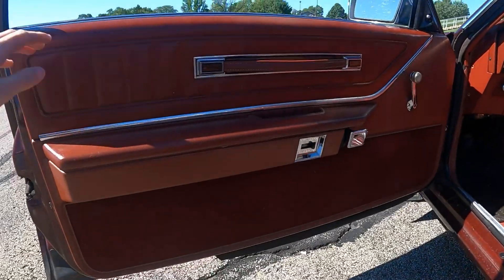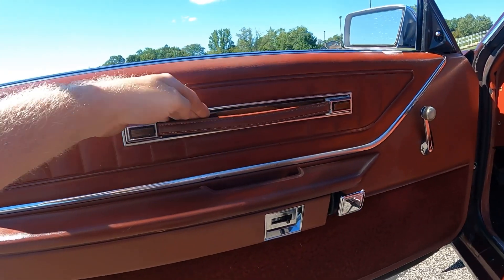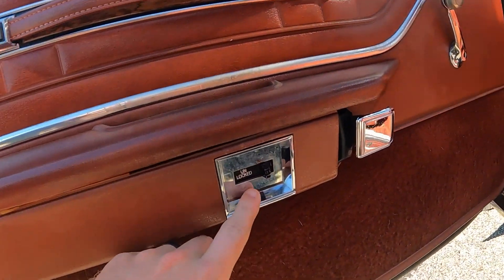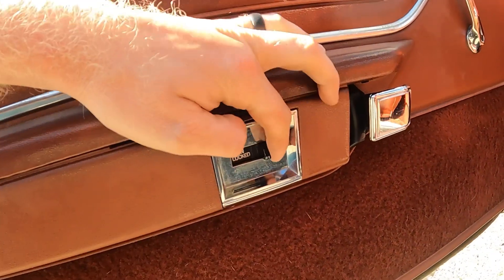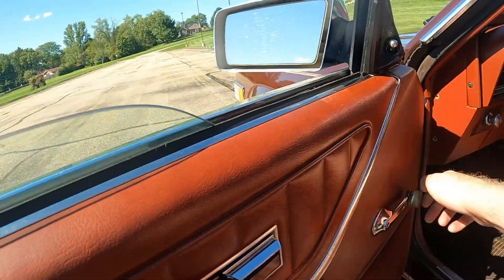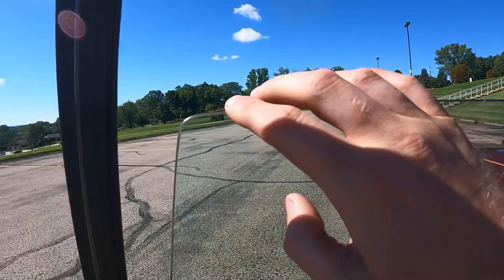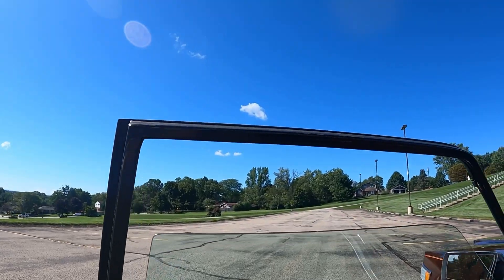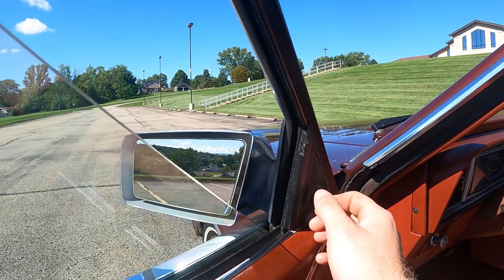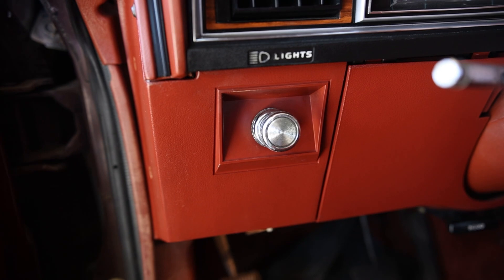Let's talk about this door panel — just check out all the different materials used. There's a big door handle, the armrest, the door handle to shut the door, unlock and lock button, the door handle to get out, and the window crank. Look at how this window is designed, notice the door frame. And this controls the mirror — it's a toggle switch style mirror.